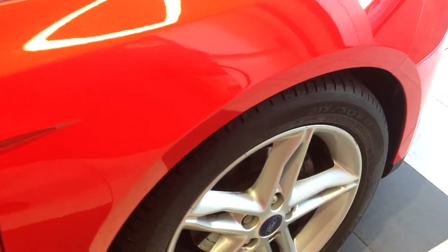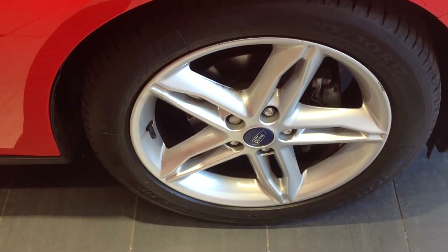Walking along now to the offside front alloy wheel and tyre — again good condition.